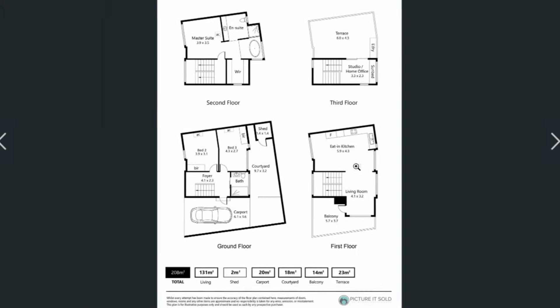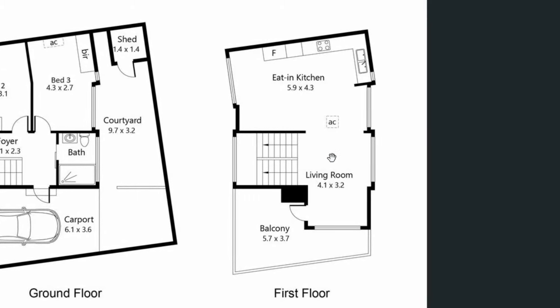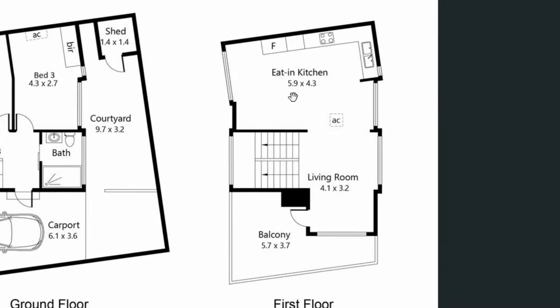If you move to the second level of the house, this is where we have open-plan living with a living space and an open kitchen with a generous dining space.